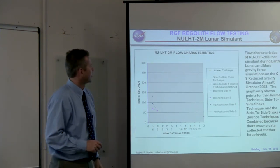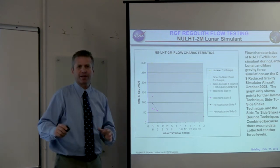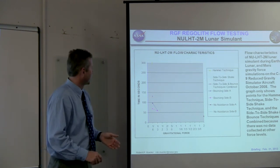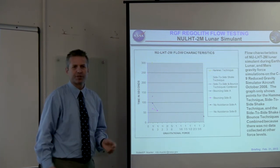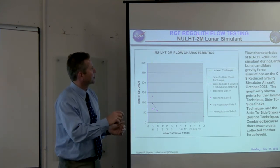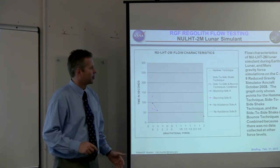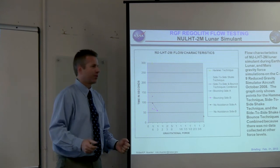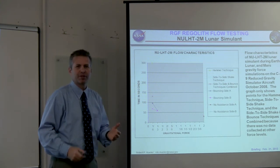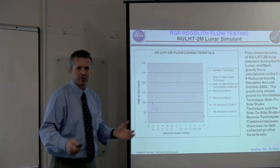We then used a different simulant: NULHT-2M, a lunar highlands type simulant developed at NASA. We had very erratic data — very difficult to get in 20 seconds because the flow time was longer than 20 seconds, requiring us to piece it together from various parabolas. What we discovered was that NULHT-2M, because it has agglutinates and different mineralogy, behaves differently and does not flow. The only way to get it to flow was hitting it hard with a mallet or bouncing and shaking it. Dynamically inducing forces breaks up the shear planes and starts flow — successful but highly experimental.